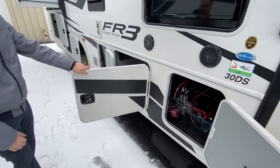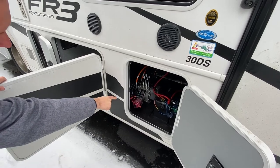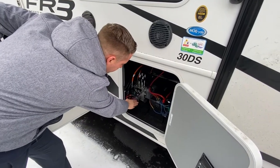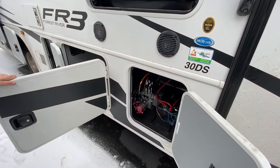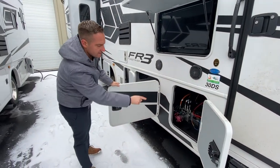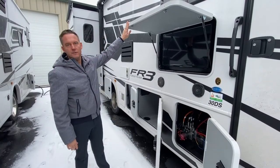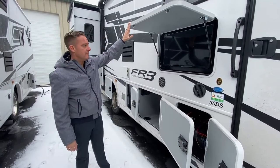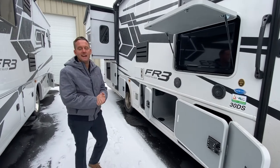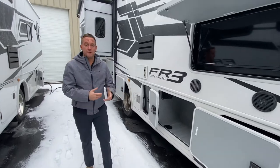Tons of storage underneath this coach. In this compartment you have your leveling jacks right down there, so easy, easy access. You've got your battery packs here, and then an outdoor entertainment system. You've got a nice TV, so if you're tailgating or hanging out you can definitely watch the game. Outdoor speakers and indoor speakers as well.